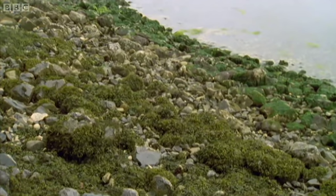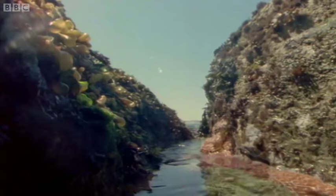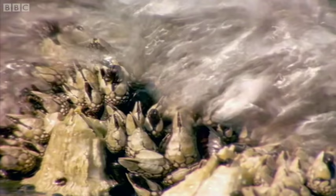All too soon, the returning tide will cover the raccoon's table. For all invertebrates, it's a welcome relief. But in rough weather, they are exposed to the worst of the waves.